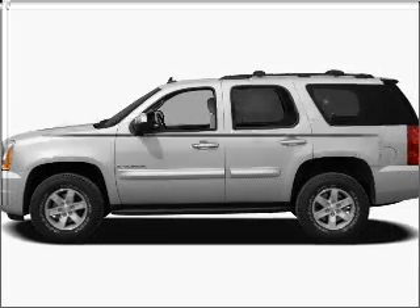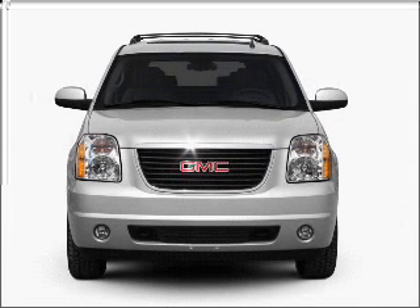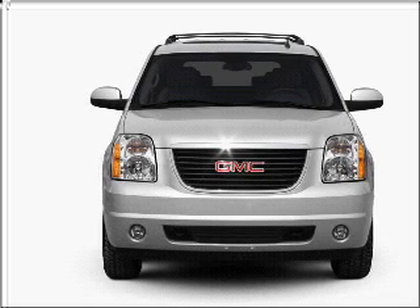Check out this 2010 GMC Yukon. If you're looking for a first-rate auto, this one could be yours today. With a powerful 8-cylinder engine that responds smoothly to its 6-speed automatic transmission.